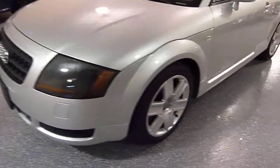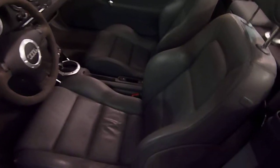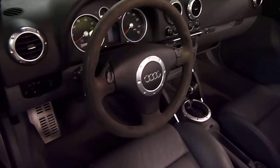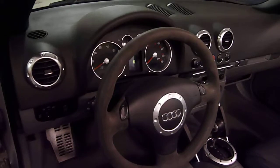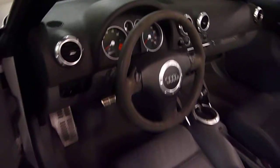Silver metallic with grey leather interior, sport bucket seats. The automatic transmission is shiftable on the steering wheel if desired, otherwise it's fully automatic.